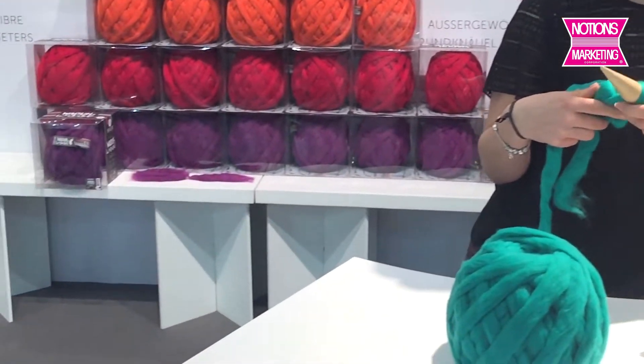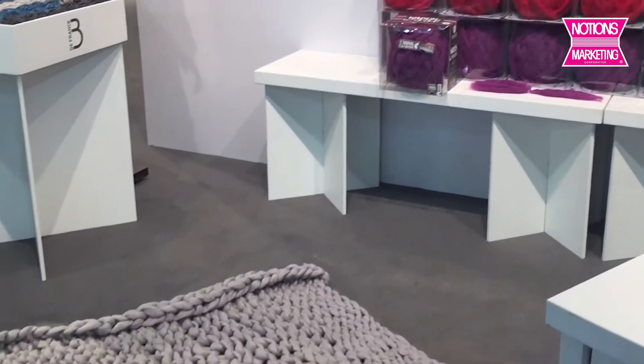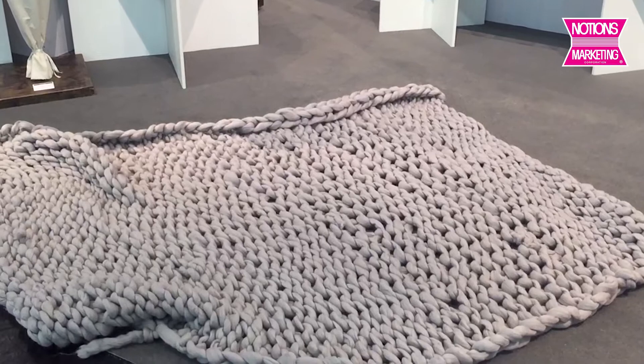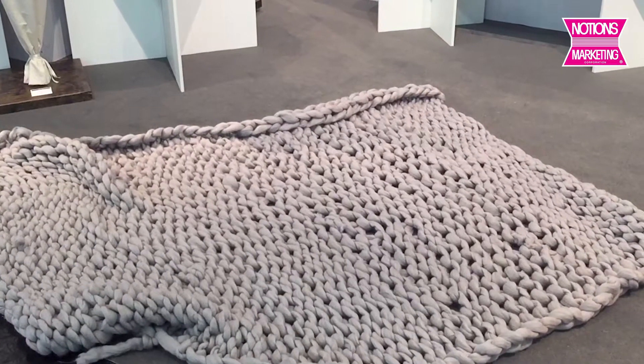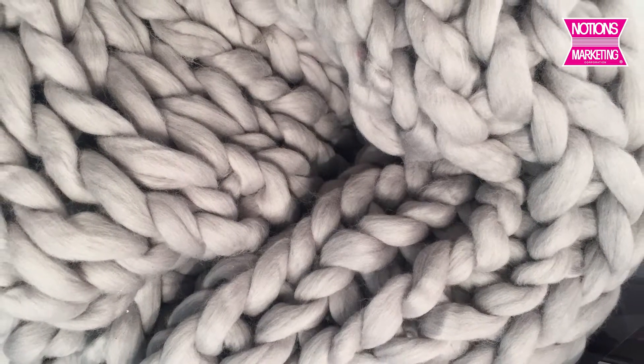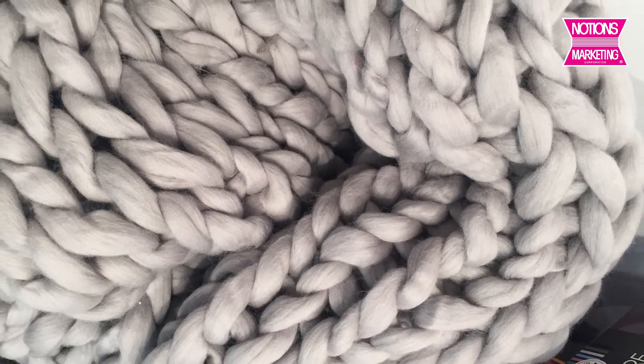Now I'm going to show you one of the blankets that's finished. They have it just kind of laid down here on the floor. It's very, very soft. This is such a beautiful yarn. The blanket on the ground took four balls of the yarn.